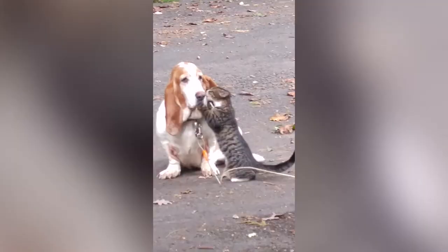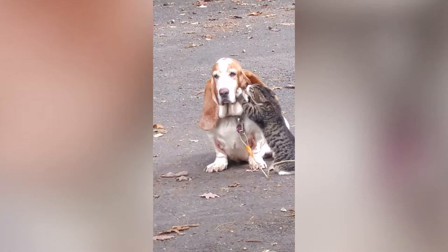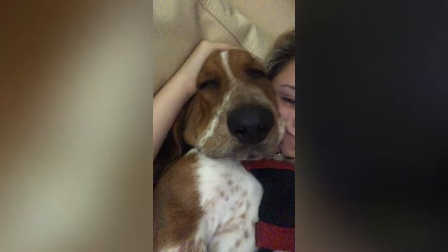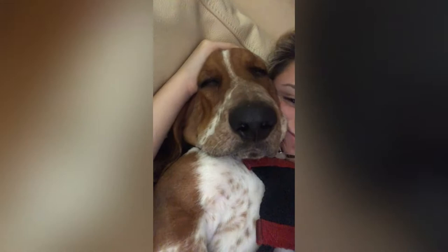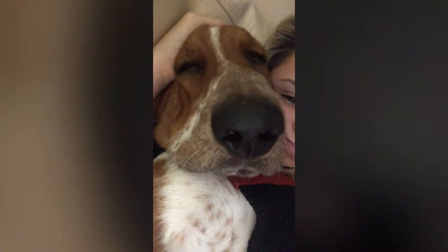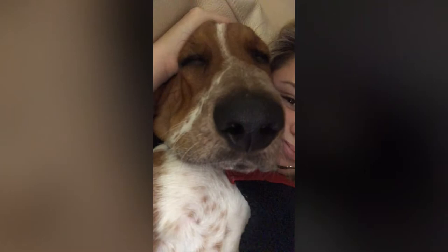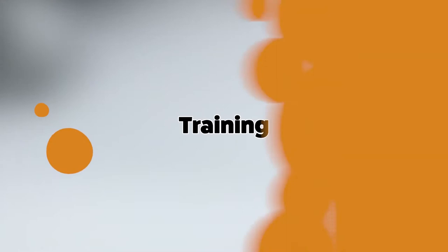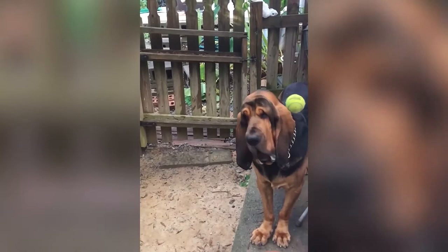Basset hounds are good-natured clowns with a definite sense of humor. They tend to use their pleading gaze to wheedle treats from anyone who can't resist them. Bred as pack dogs, they are fully team-spirited and enjoy company from anyone, whether it's kids, other dogs, or cats. Bassets can be serious barkers, and with their sturdy feet and nails, they tend to be diggers. The hunting urge is still quite strong, and if not safely confined, they will go off hunting on their own. Although they may bark, they are not great watchdogs as they tend to greet strangers happily.